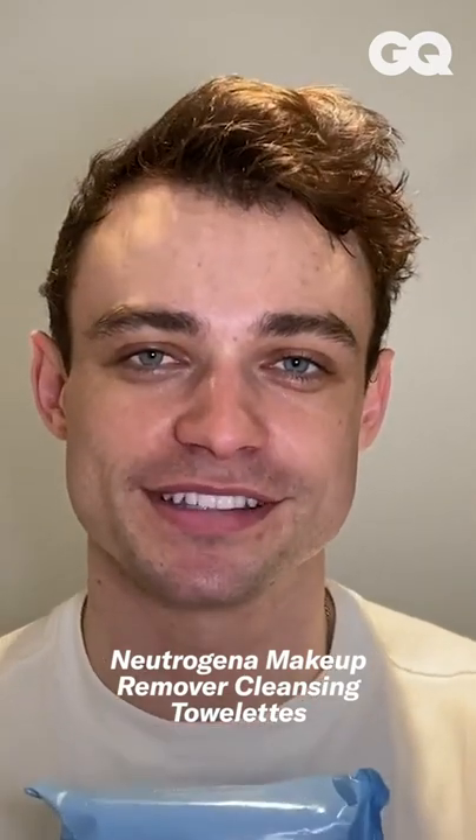The first thing I do when I come home from set is I use makeup wipes to take the makeup off. Because I'm not 17, I've got a lot of makeup on there. I probably use like two, three, sometimes four wipes because I have tattoos as well, so sometimes I have to scrub off the makeup from those.